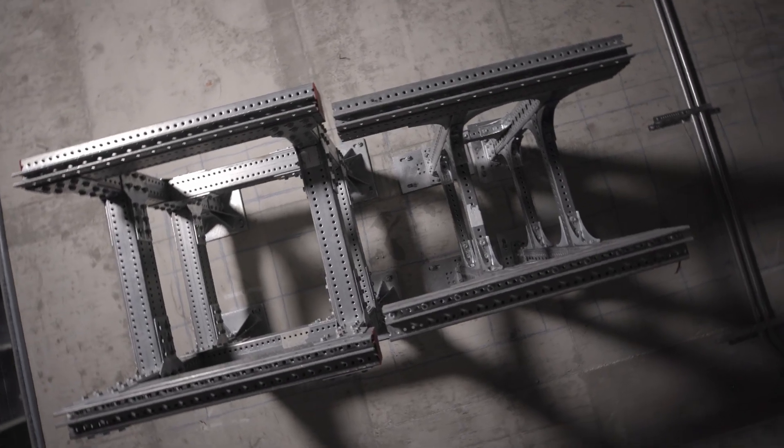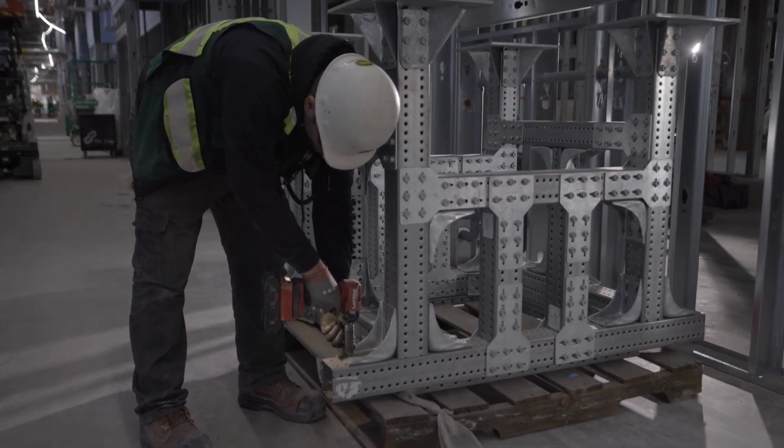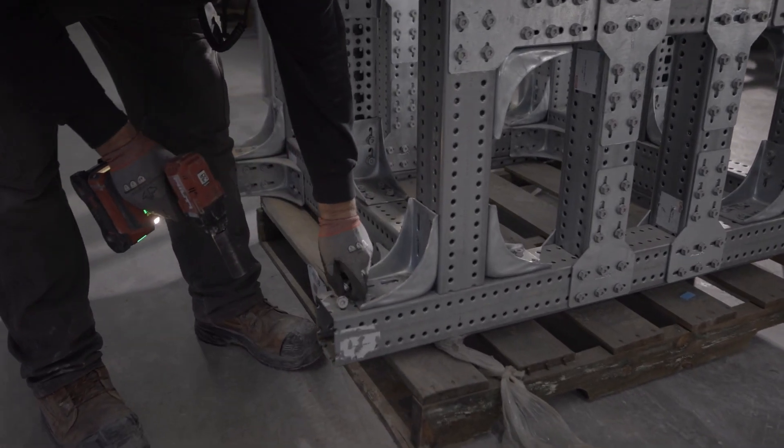We obviously look at any healthcare project and figure out where Hilti can play. Being not just a toolbox company, we decided to try to displace traditional structural steel for any overhead installation through the MT system.